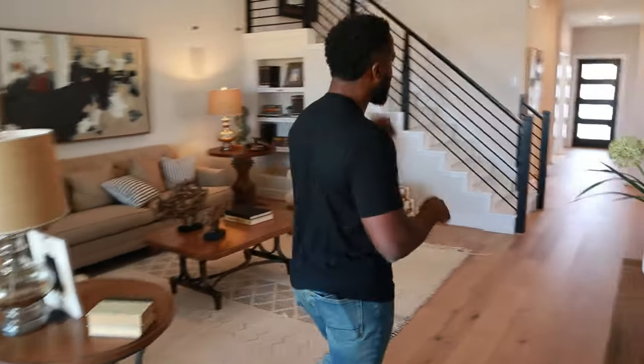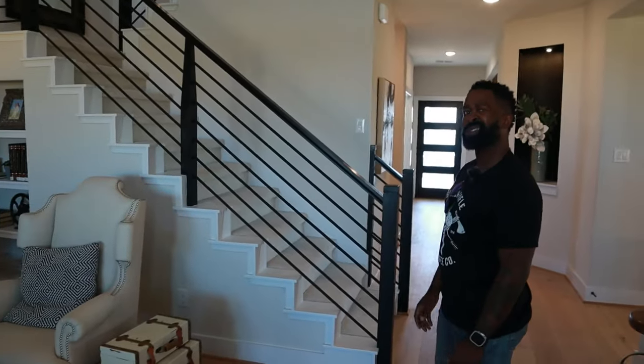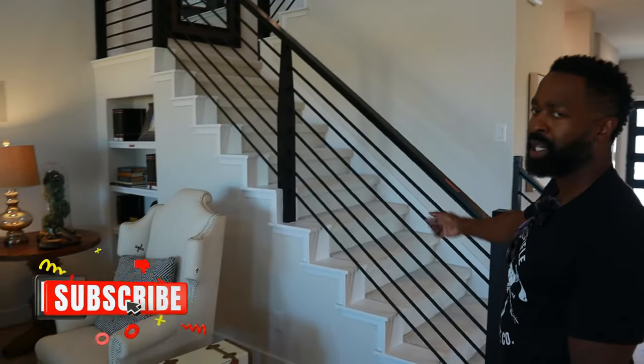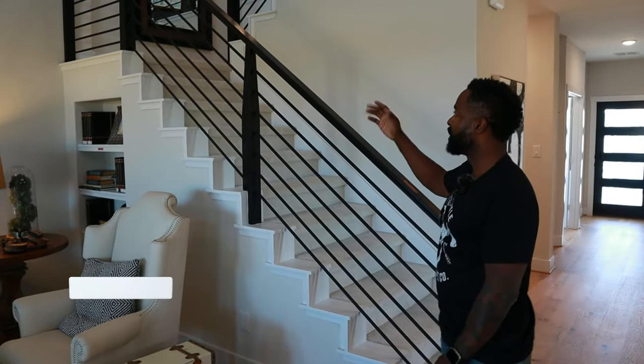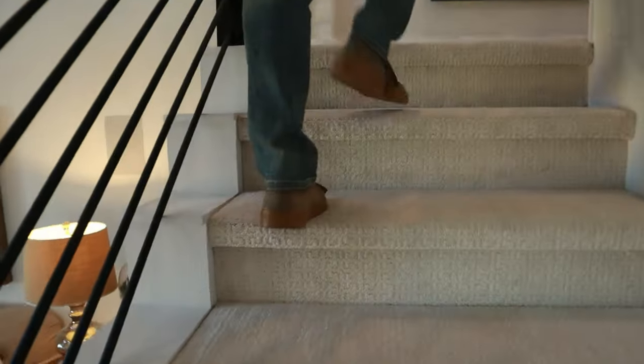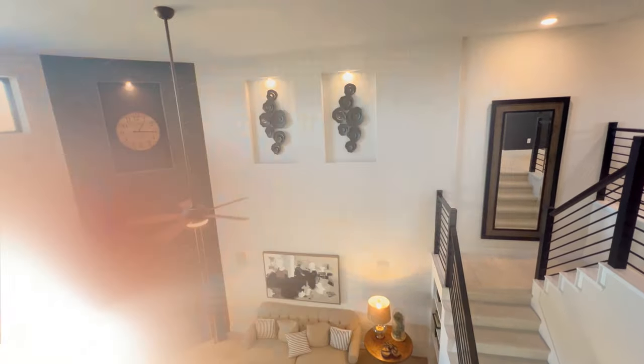Heading upstairs, you have an open rail with metal spindles — probably an upgrade option, but super nice. Coming up to the landing there's a large space for a huge mirror, which really opens up the space and makes it feel like you have a lot more room. When you're up here in the loft area you can look right down into the living room. If you have little kids playing up here it might be a bit noisy, but as far as opening up the home it's a really good look.